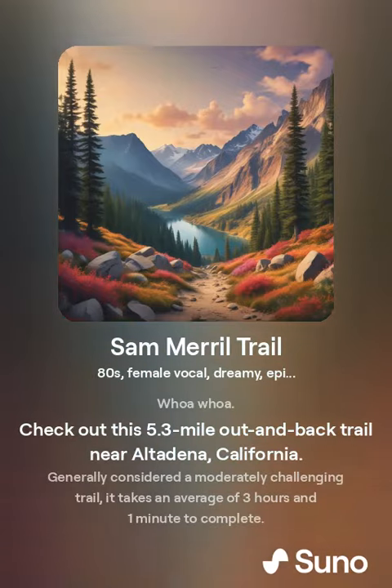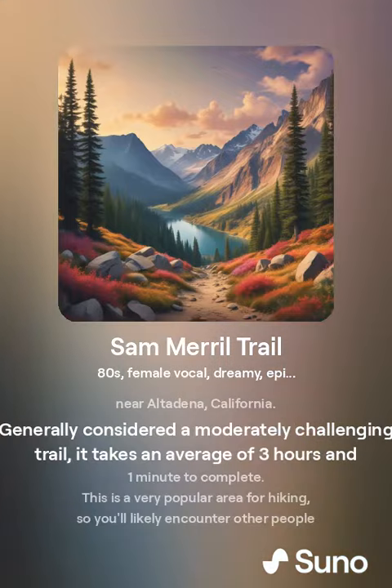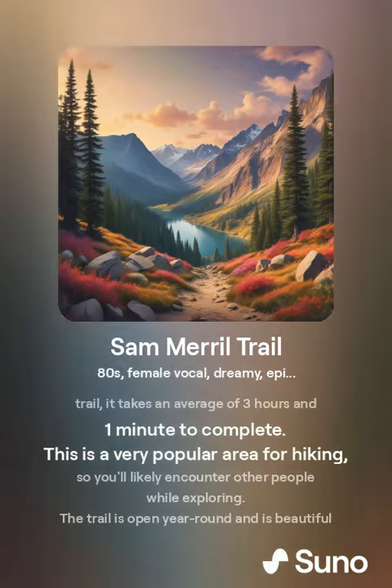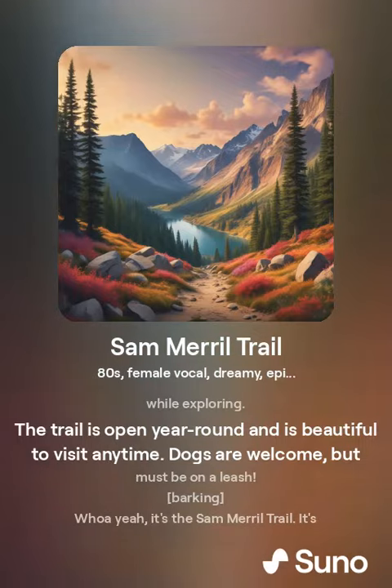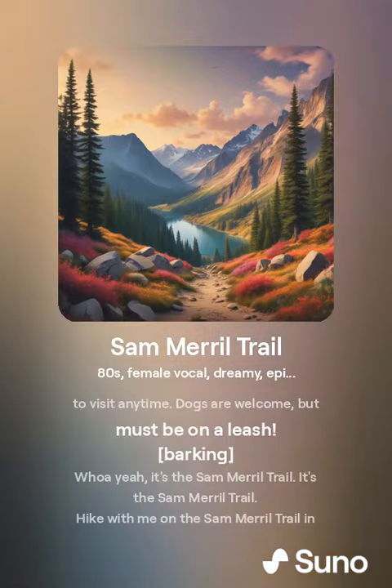Check out this 5.3 mile out-and-back trail near Altadena, California. Gentle-looking but challenging, it takes about three hours and one minute to complete. This is a very popular area for hiking, so you'll likely encounter other people while exploring the trail. It's open year-round and beautiful to visit anytime. Dogs are welcome but must be on a leash.